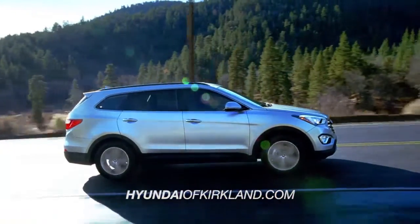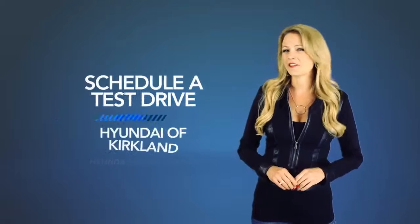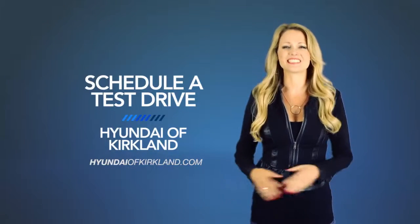With an impressive list of standard technology and safety features, the Hyundai Santa Fe is leaps and bounds above the competition. So schedule a test drive of your very own at Hyundai of Kirkland today.